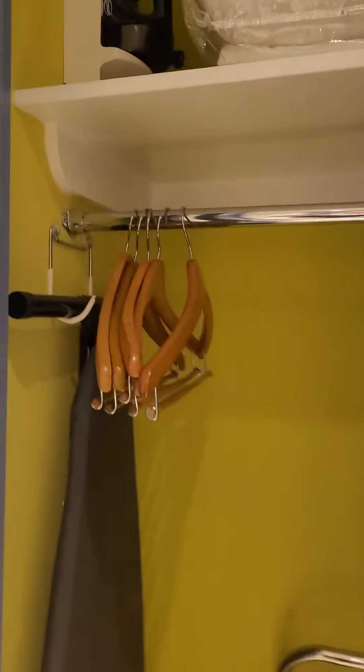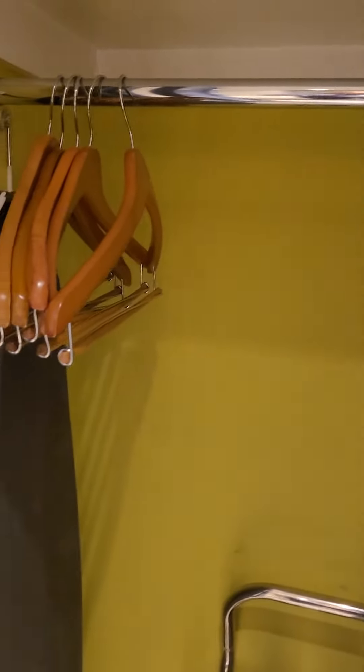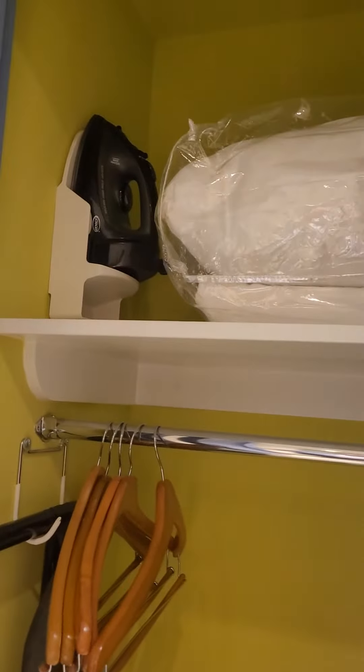Over here you've got your closet — a nice place for hanging storage, pillows, an extra blanket up above, and that iron if you choose to iron while you're here.